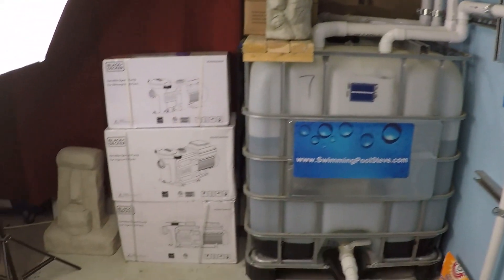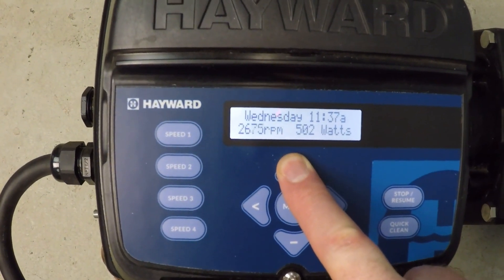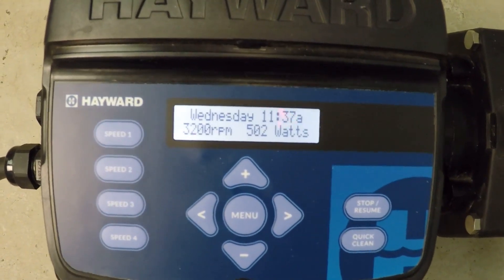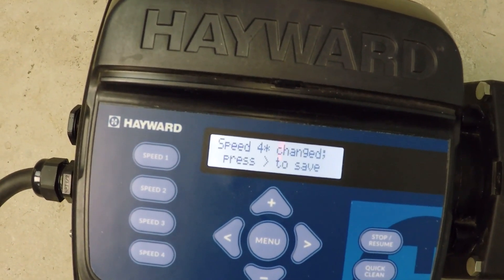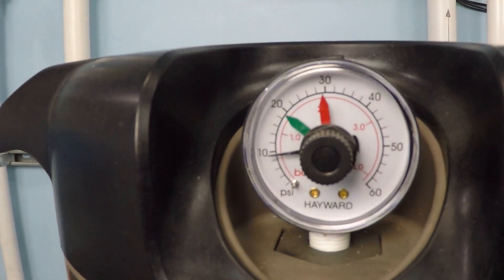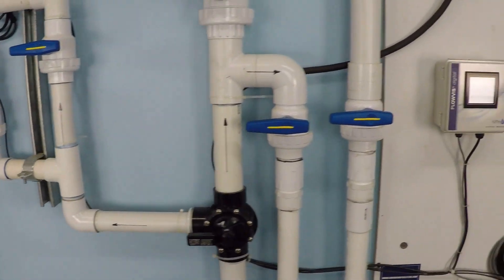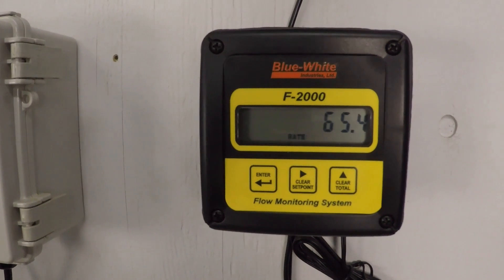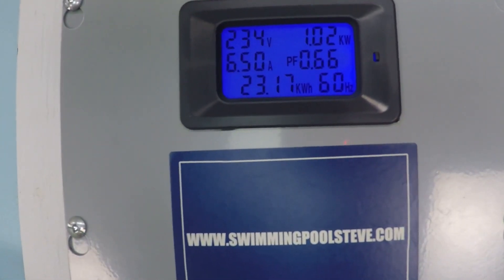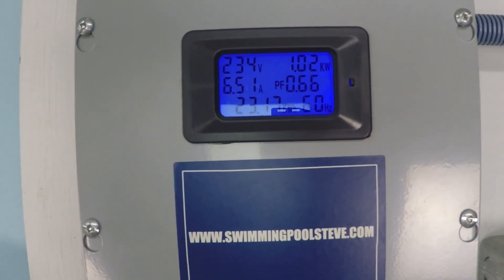At 3200 RPM, I read that it's about nine and a half PSI, and about 65 and a half gallons per minute. Mind the decimal point in the top right — we're now in kilowatts, not wattage. That's 1020 watts.